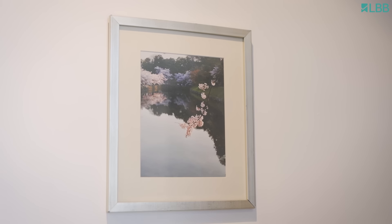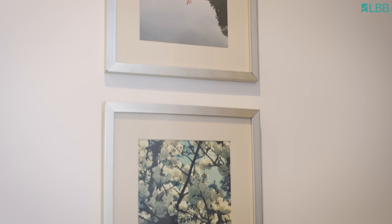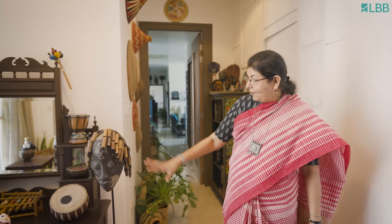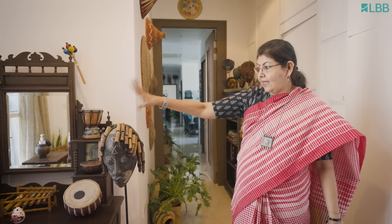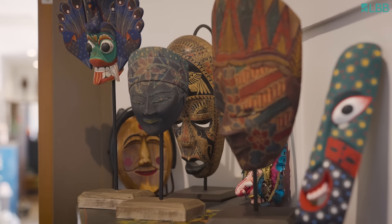And above that is my daughter's photograph, which people have bought copies of as well, so I feel good about it. And then I have a mask collection also. I have not been able to put up everything in the house, but these are two pieces that I picked up on one of our trips to Africa, and I have some over there too.